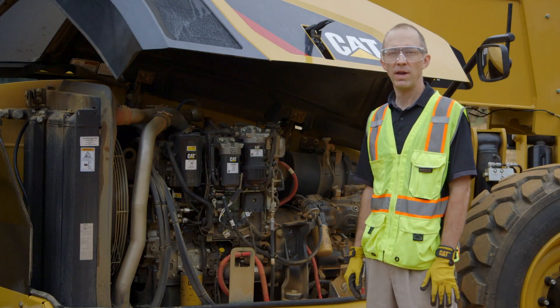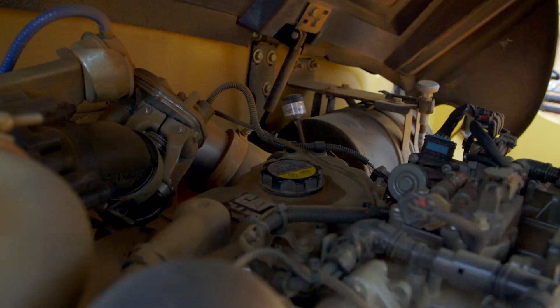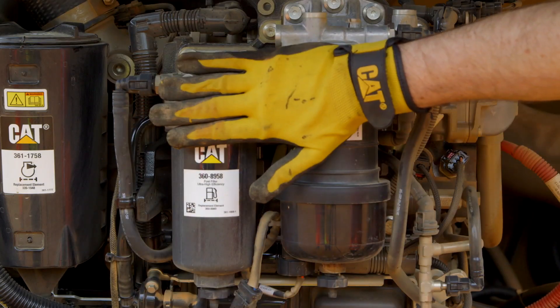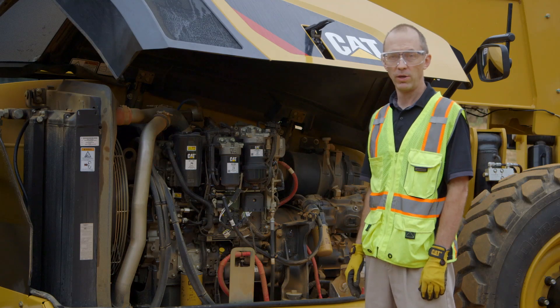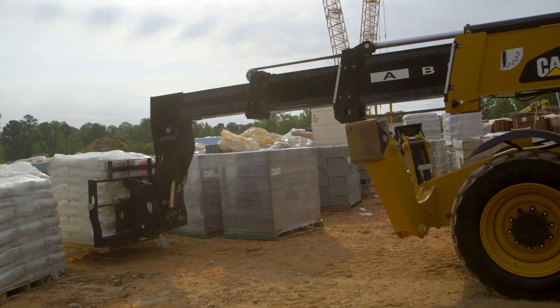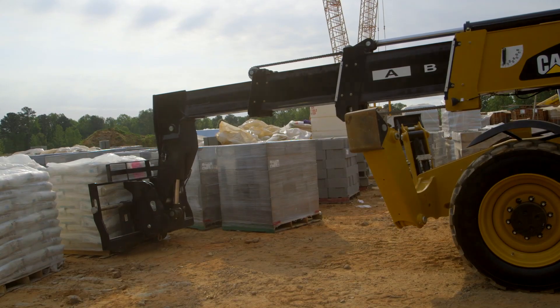Let's talk about some of the maintenance that's required every 500 hours on the engine. Your engine oil needs to be replaced, and the fill point is up here on top. The engine oil filter and the two fuel filters need to be replaced. The engine oil has to be replaced because there are additives in it that become depleted over time as the engine runs. The filters need to be replaced because they are filtering out contaminants and become filled and clogged with those contaminants. Doing these things should keep your engine running smoothly.